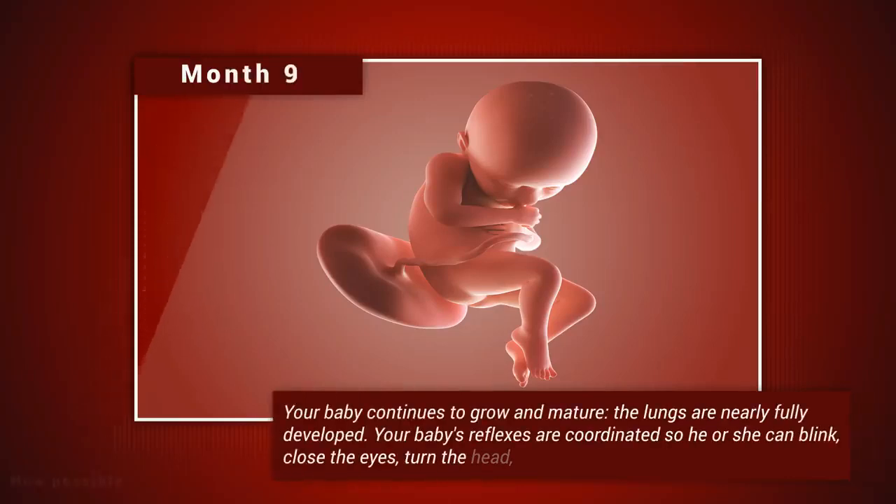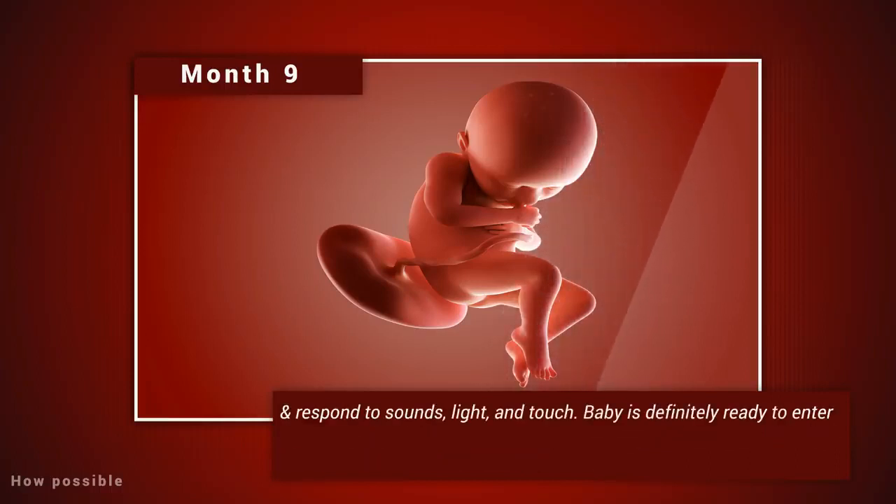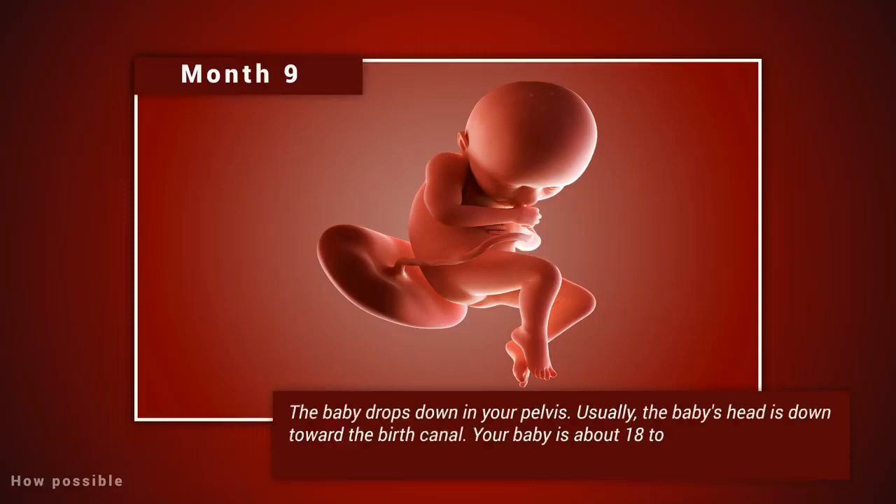Month nine: your baby continues to grow and mature; the lungs are nearly fully developed. Your baby's reflexes are coordinated, so he or she can blink, close the eyes, turn the head, grasp firmly, and respond to sounds, light, and touch. Baby is definitely ready to enter the world. You may notice that your baby moves less due to tight space. Your baby's position changes to prepare for labor and delivery — the baby drops down into your pelvis, usually with the head down towards the birth canal. The baby is about 18 to 20 inches long and weighs about seven pounds.